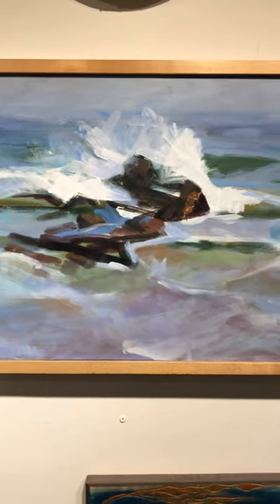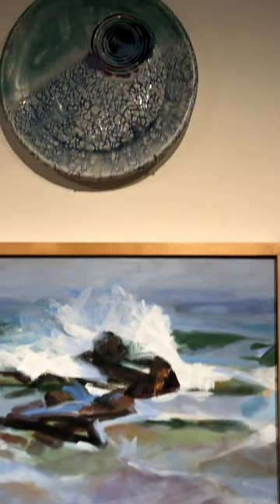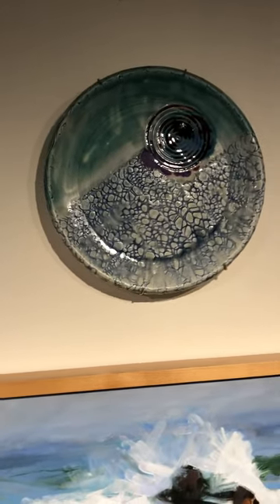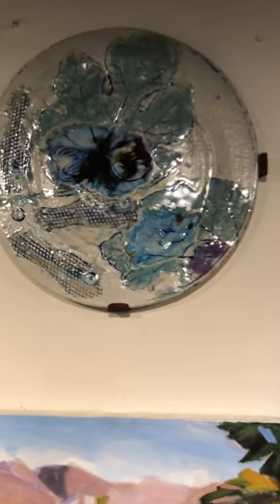And above my mom's paintings are some of Julie's exquisite platters. Each piece is hand thrown and decorated in many different ways. Some of them have their own plate hangers to hold them onto the wall. Each piece is meant to be used actually.